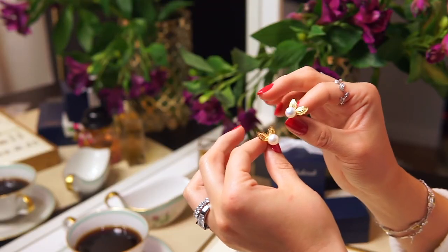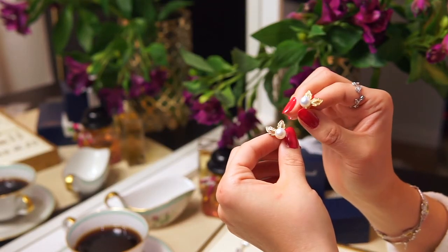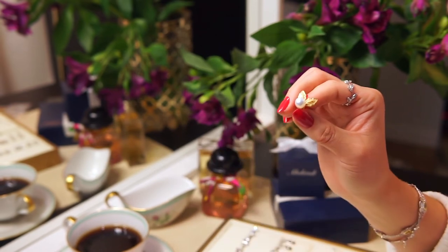We also have these pearl earrings in both gold and silver — I wore them throughout the whole Christmas season. If you want a stud pearl earring that doesn't dangle, these would be the perfect choice for you.